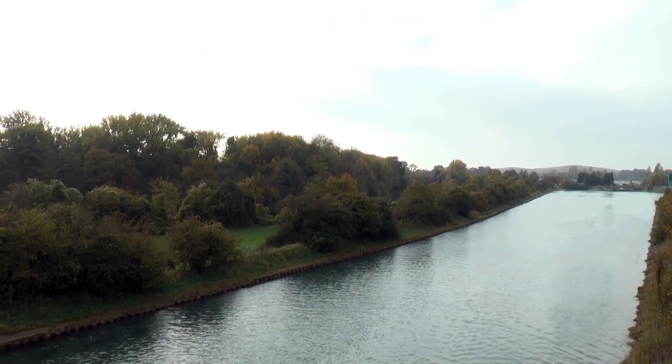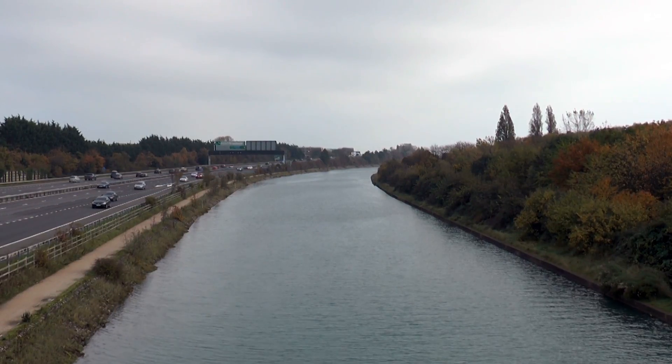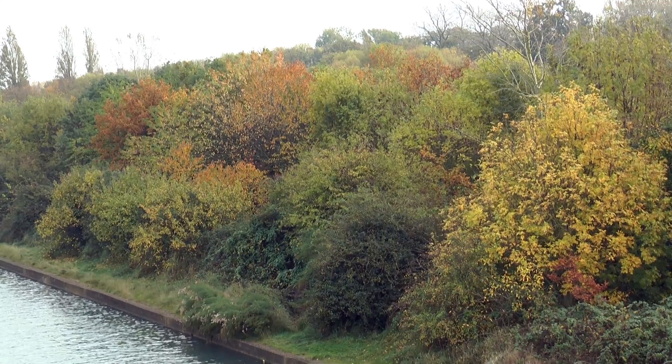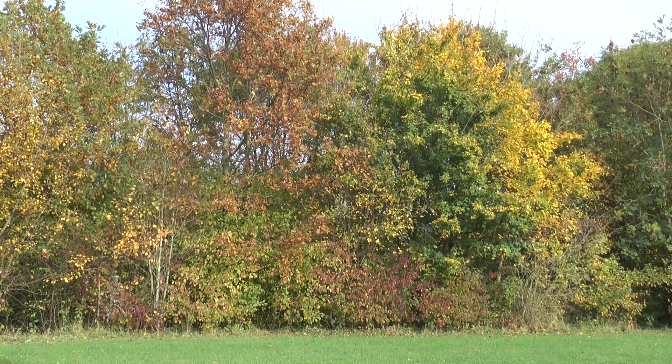The walks around Hillsea Lines were a popular attraction for both residents and visitors — a green corridor separating Portsea Island from the mainland. Now, the foliage is resplendent in the hues of yellow, brown and red typically associated with autumn.